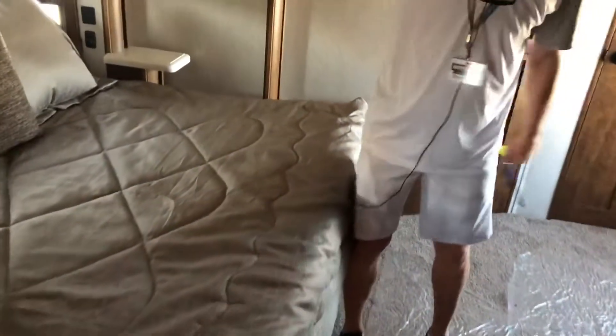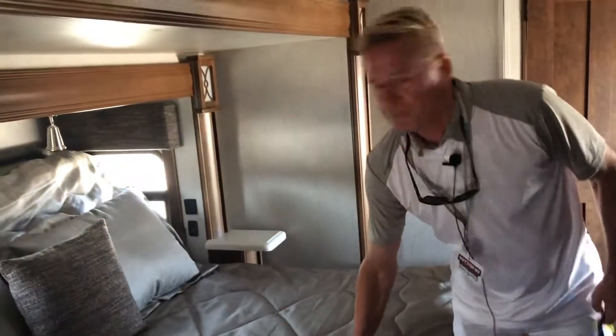Bedroom area. RV queen in here, reclining bed, just like home. Also: one, two, three, four, five, six, seven, eight, nine — nine built-in dresser doors. Plenty of room for all your extras.